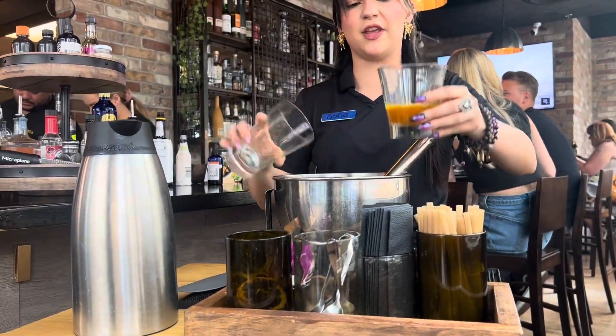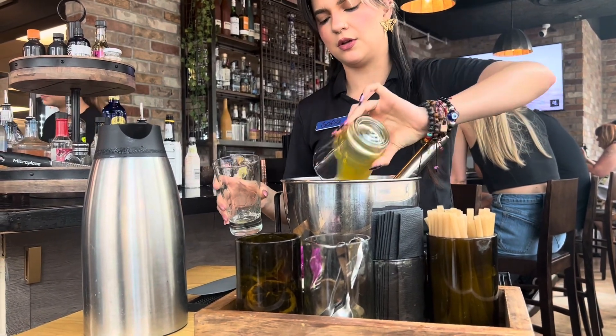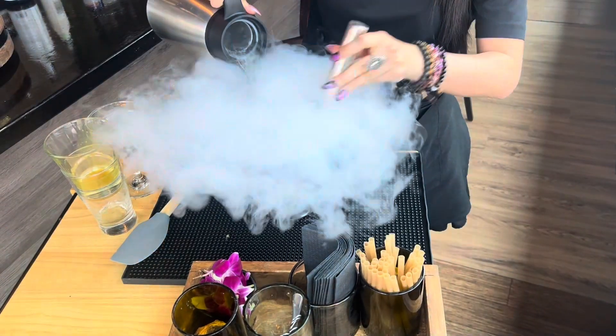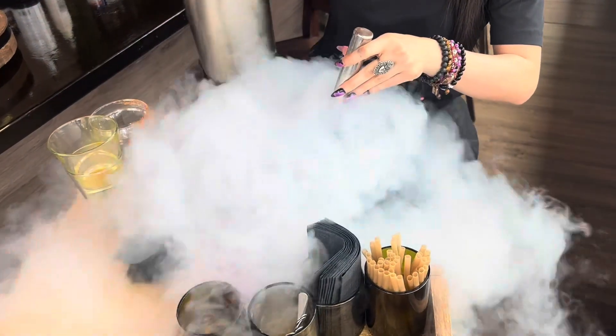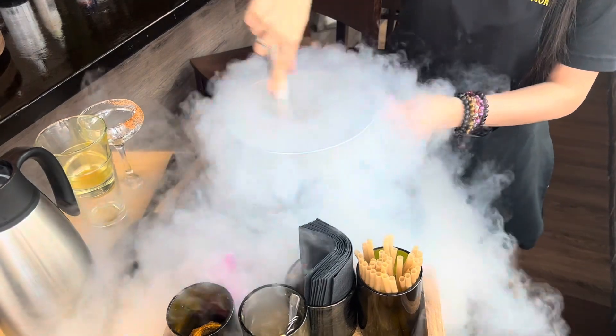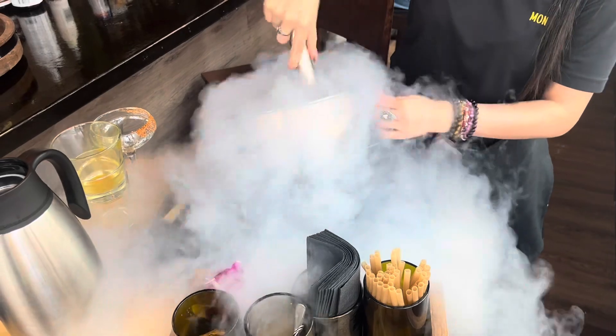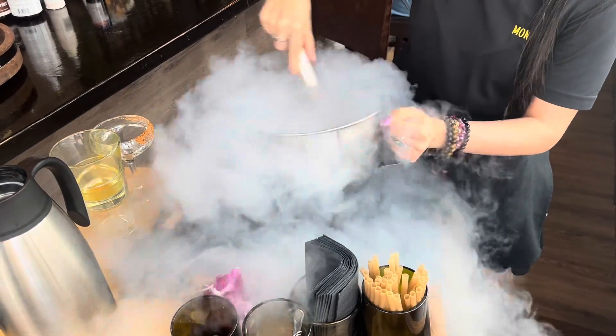The food is incredible. I had a tableside fresh passion fruit margarita — they make it with liquid nitrogen and it turns into like a sorbet. This was the highlight of the dinner, it was so good, and just such a taste that you don't get every day.